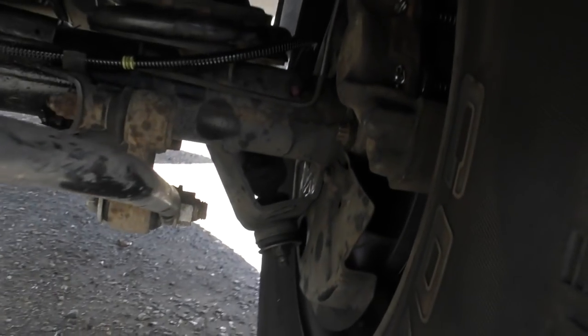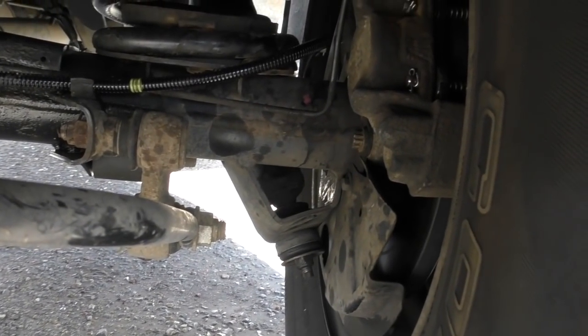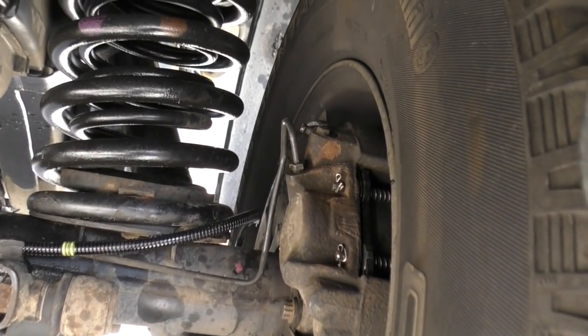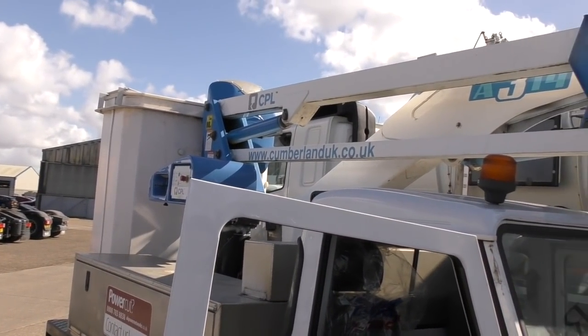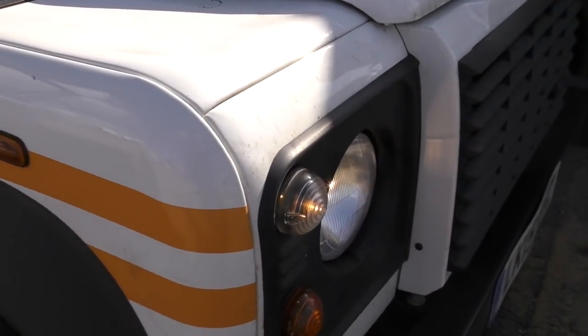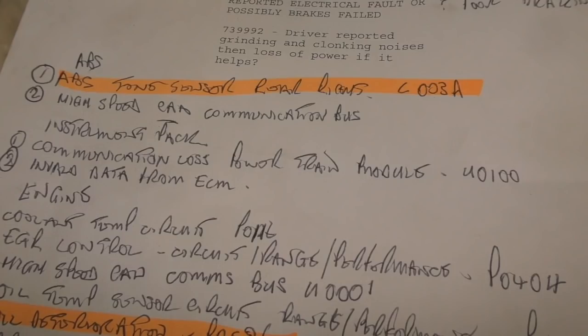It was roadworthy anyway except for the fact it came in with a screwed wheel bearing and loads of DTCs. However, this is just the nature of the beast - this is what we do. The old girl had quite a bit of money spent on her already, and of course she had a new headlight as well.